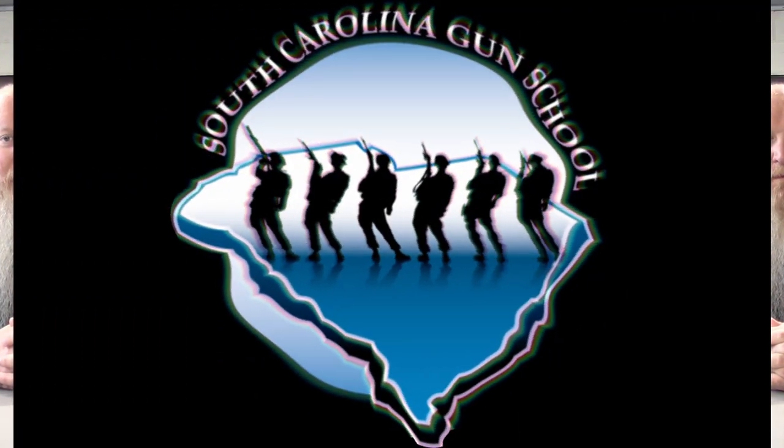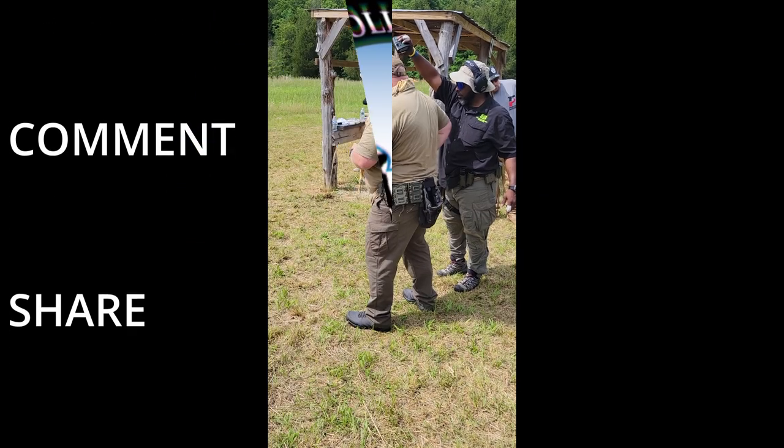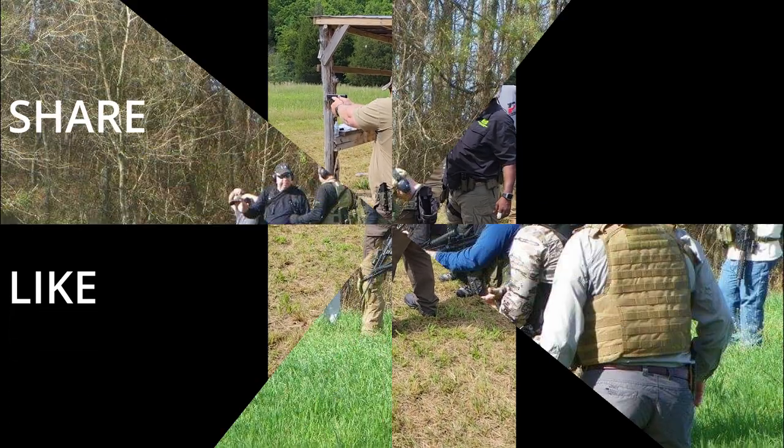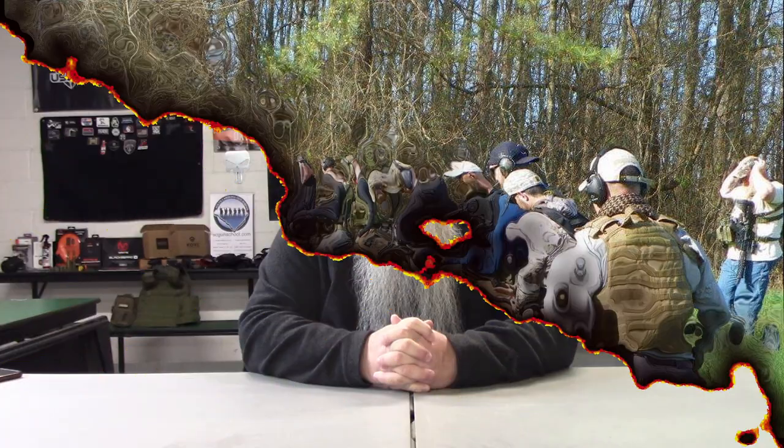What's up everybody, Chris with South Carolina Gun School. Today we're going to be talking about eye dominance. Knowing your dominant eye is going to play a huge factor in your shooting, especially when you're aiming and acquiring a target.